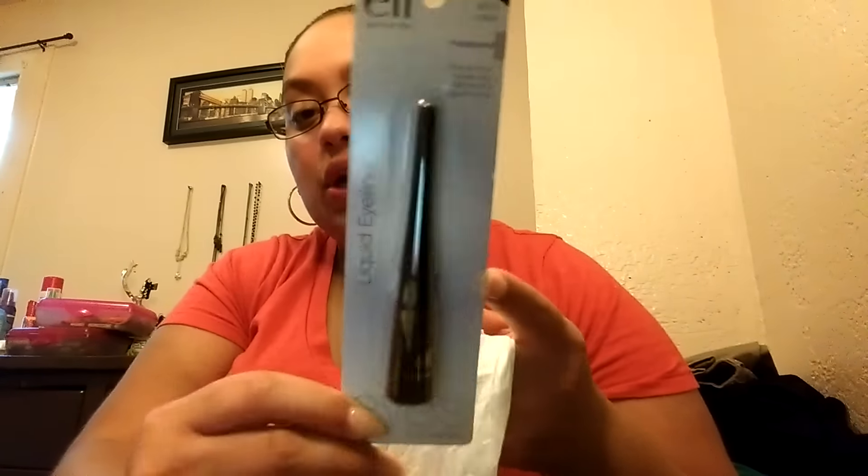And then I found the Elf liquid eyeliner in coffee. I remember I told you guys in my last haul I thought I grabbed two of these and I didn't, so I did grab another one for my friend.